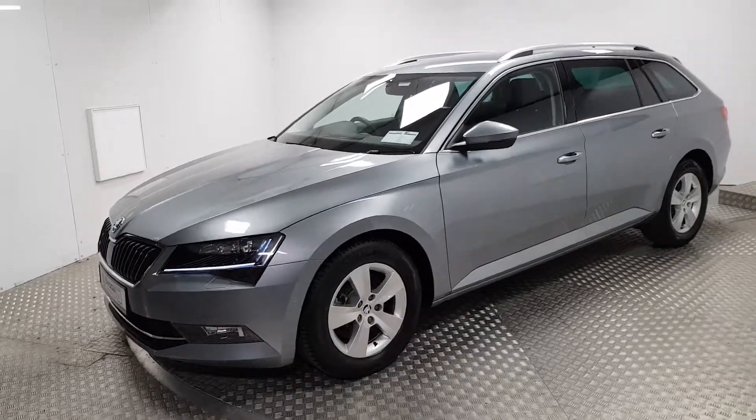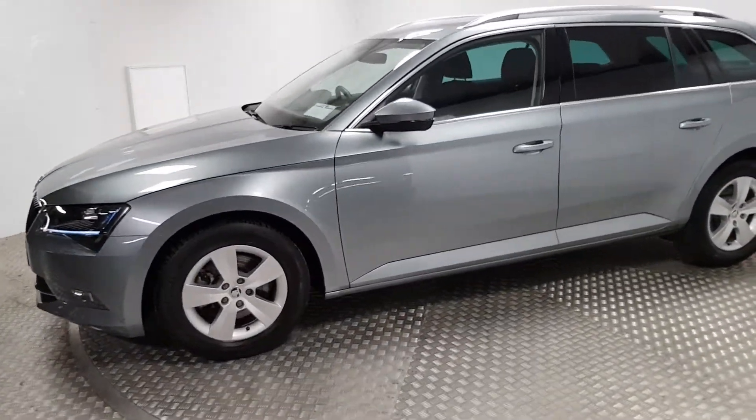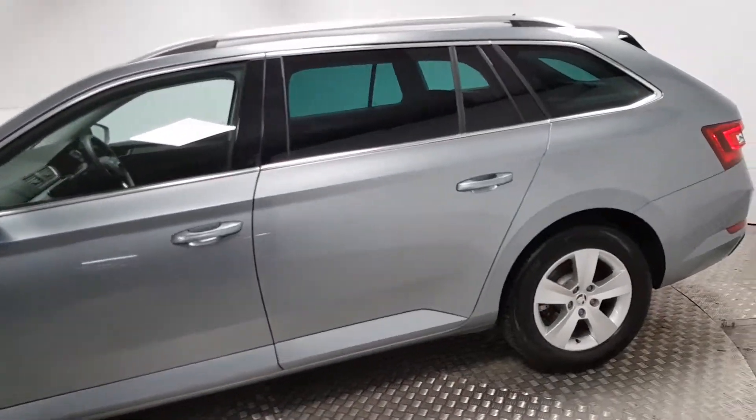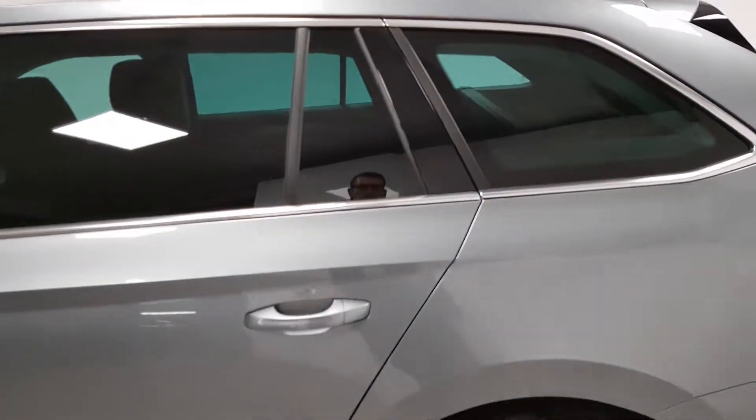At the front you've got full Xenon headlights, which are much safer and much better for driving at nighttime — you'll see an awful lot further. In the rear windows you can see there's privacy glass all around, which will help keep the cabin more comfortable.